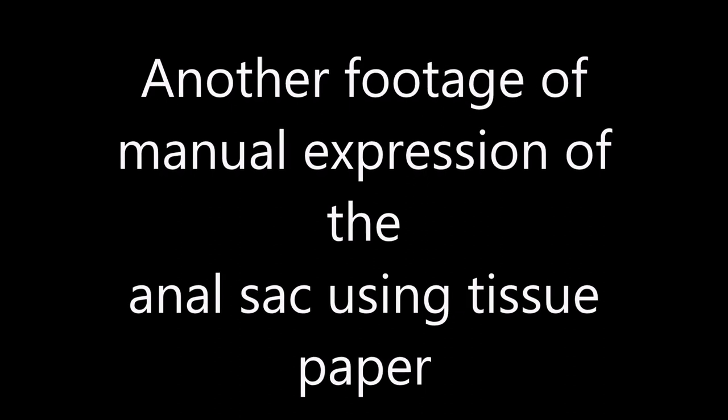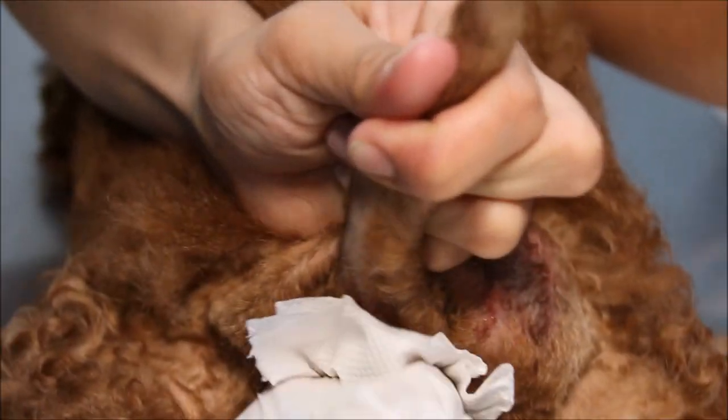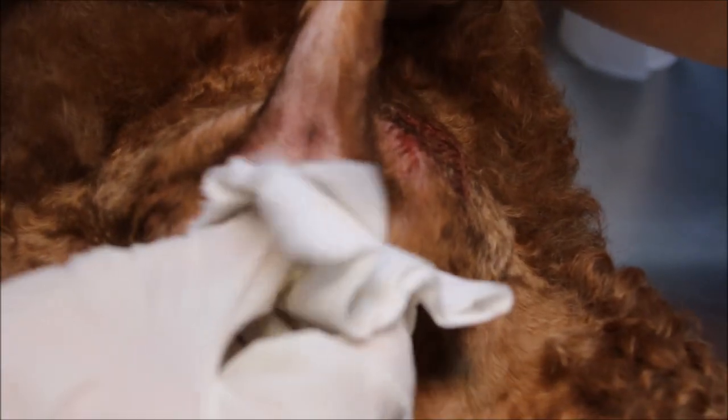Another footage of manual expression of the anal sac using tissue paper. This is the manual expression at 4 o'clock and 8 o'clock. We did this just now — we saw it in the video, it came out. I think there's not much left here.